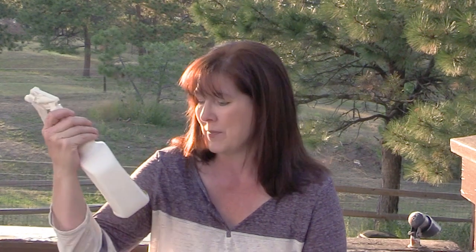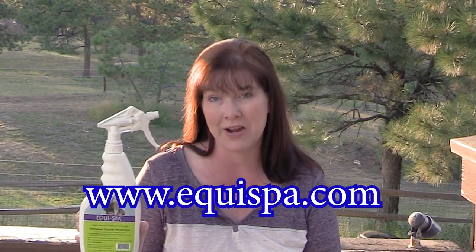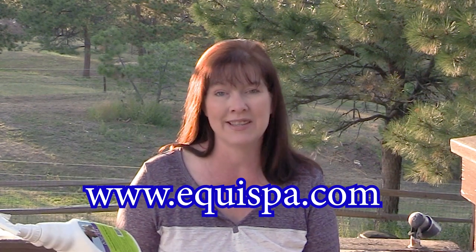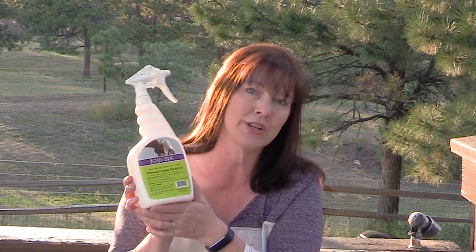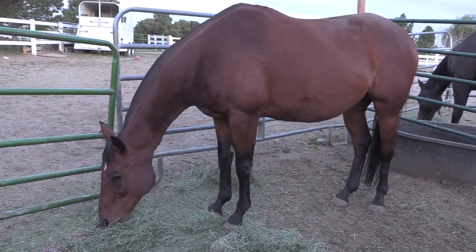If you want to check out Equa Spa or the Peppermint Summer Protection, you can go to equaspa.com and look at all of their products. I can vouch for this one — it works really well and lasts pretty good too. It doesn't last quite as long as products claiming two to three weeks, but let's face it, those products don't last that long either, and they do have lots of chemicals. This one does not, so I'm choosing to go the chemical-free way.